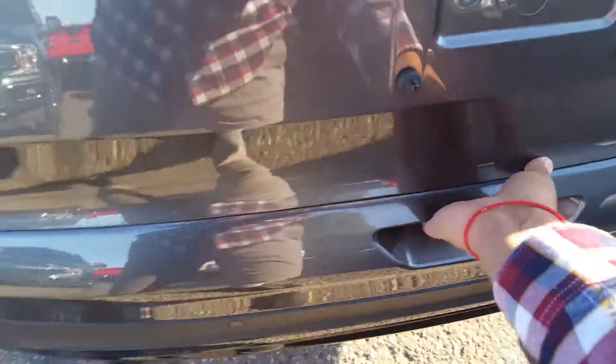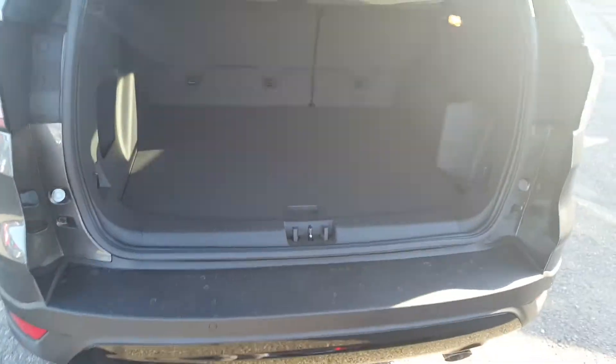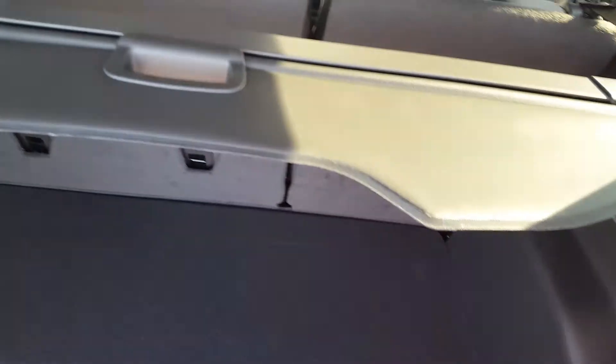Very easy to get your tailgate up, and there's decent space in your cargo area. You've got some additional storage on the left and right, as well as the tonneau cover.